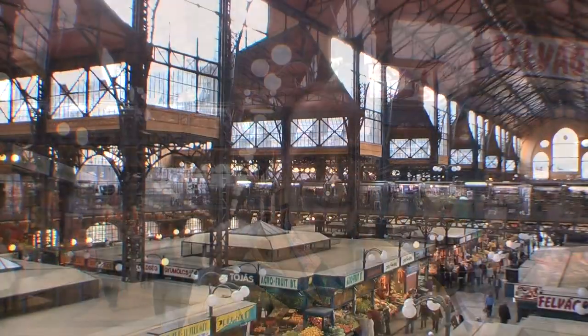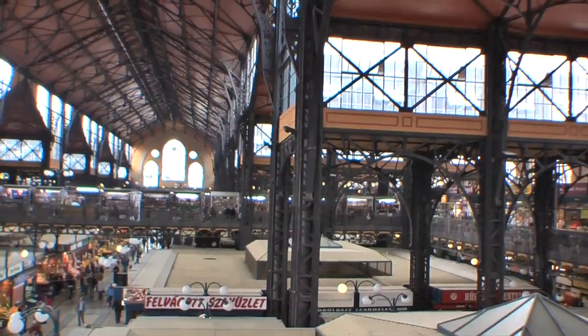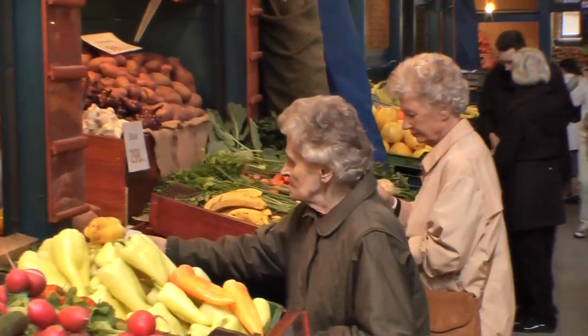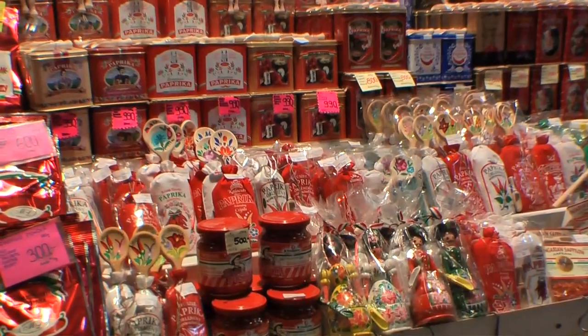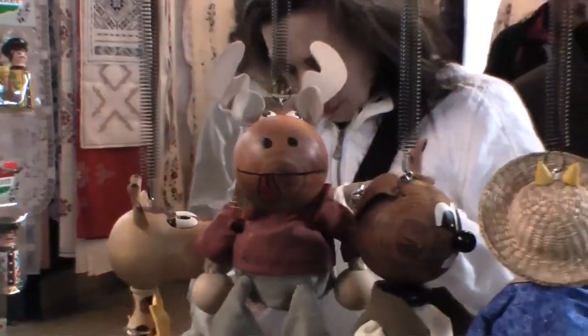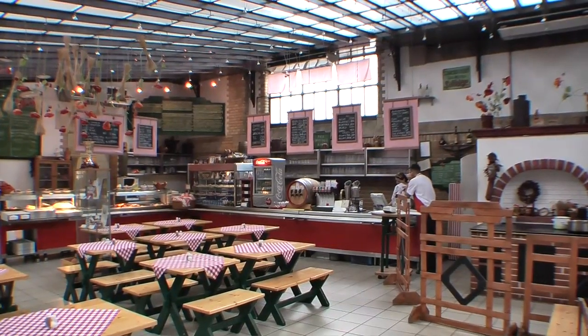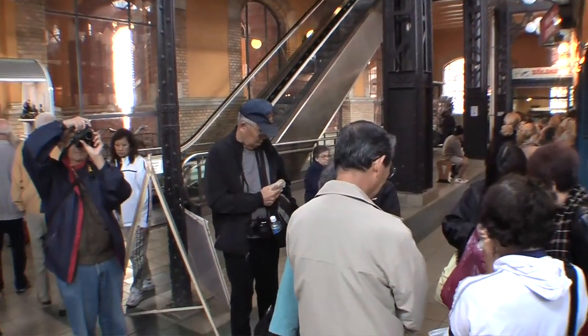Built in the late 1800s in that old-fashioned metal and glass style, it's really quite a national monument. They've got multiple levels — there's fresh produce downstairs, meats and other goods, fish on the main floor, and paprika, wine, cheeses, everything. Upstairs they've got souvenirs, restaurants and cafes, so it's a multi-level experience. You can take an escalator to get up if you wish. It's just a place you can't miss.